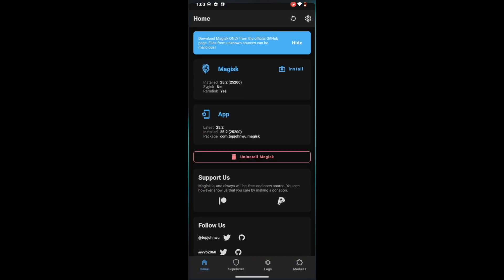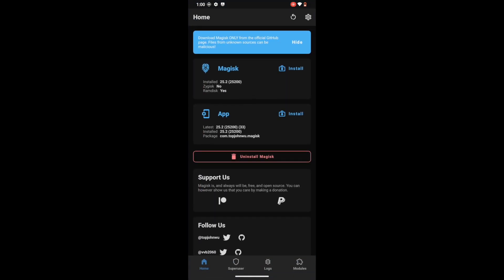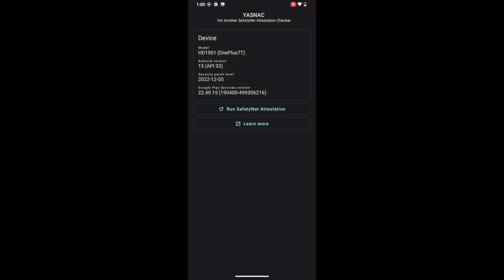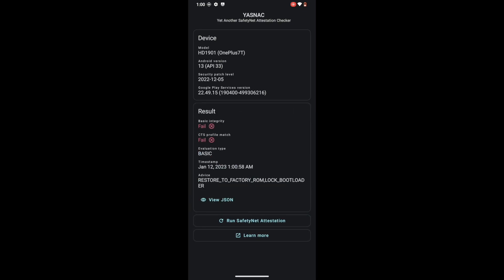Let me first show you that my phone is rooted by Magisk. If you run a SafetyNet test — you can download the app known as YASNAC from the Play Store — and then tap on Run Safety Net Attestation. As of now both tests are failing: there is Basic Integrity and CTS Profile Match, and both these tests are currently failing. Our ultimate objective will be to pass both these tests so that we'll be able to use the banking and payment apps of our choice.